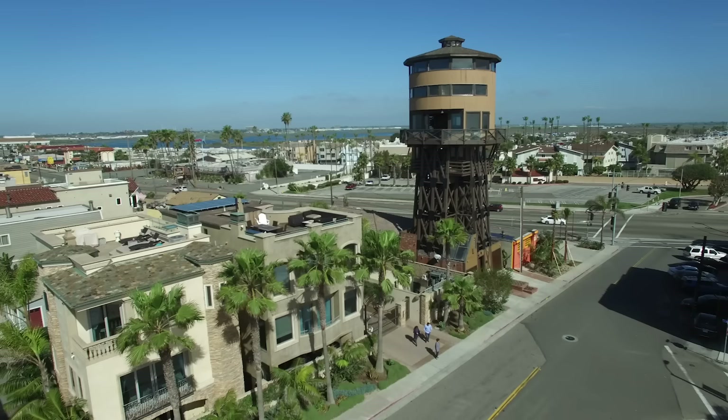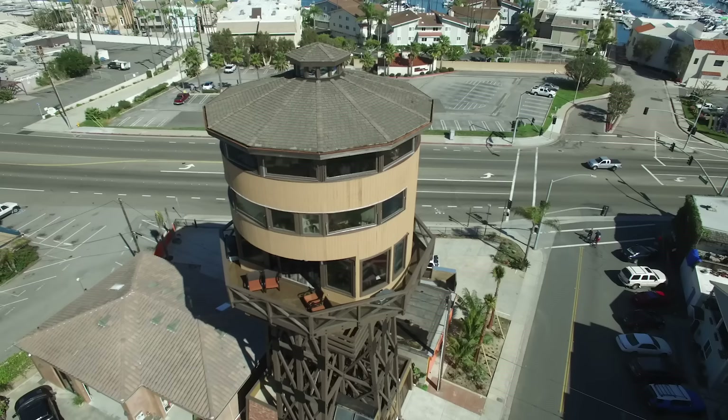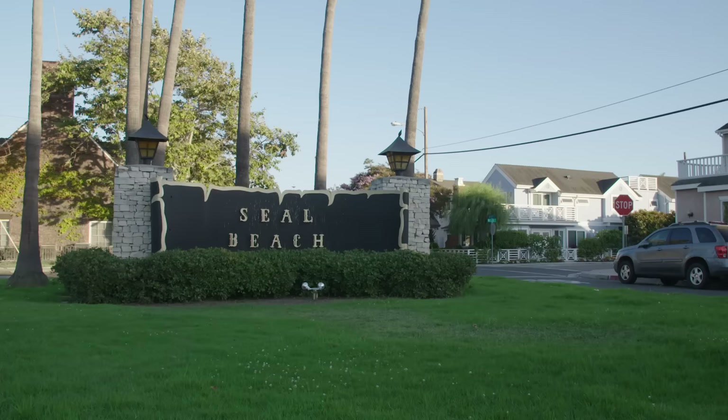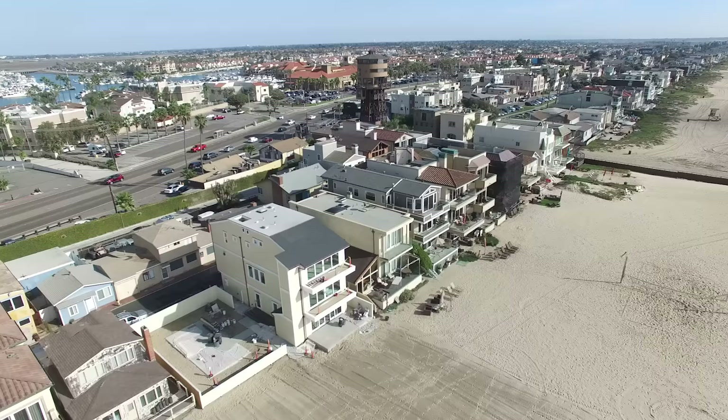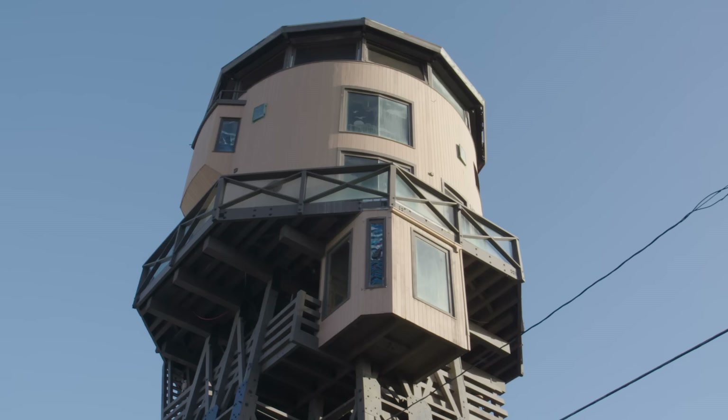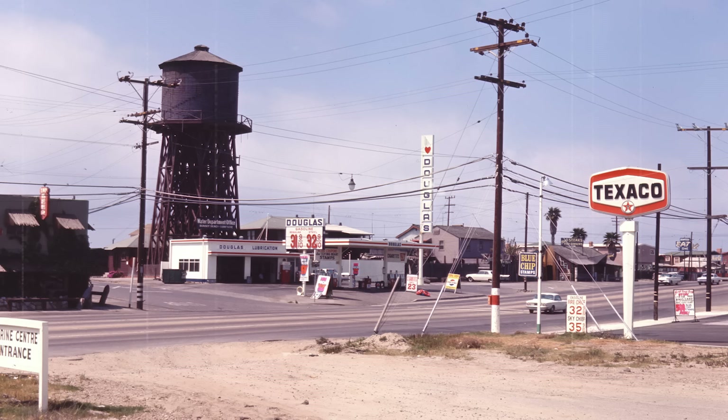We're standing in front of the Sunset Beach Water Tower, which is a little bit of a misnomer — I'm standing in what's technically Seal Beach, California. One of the big questions is, why are we filming a show on a water tower? Starting about 1985, they were going to decommission the water tower and completely tear it down. Trains had stopped running, and the question was, what do we do with a water tower used for water to put into trains? The people of Sunset Beach really related to it as being the landmark — in fact, it was one of Southern California's very first landmarks.